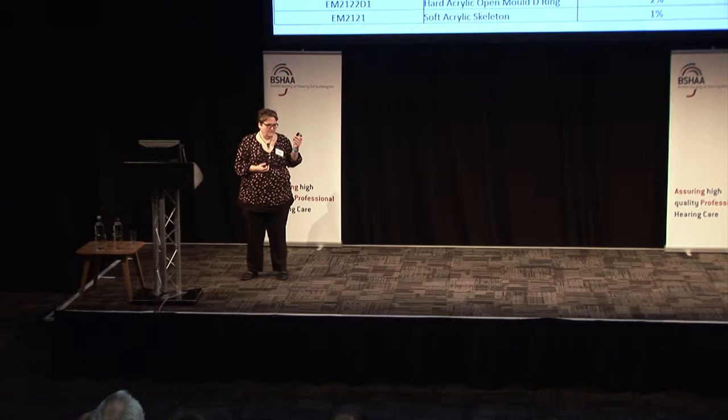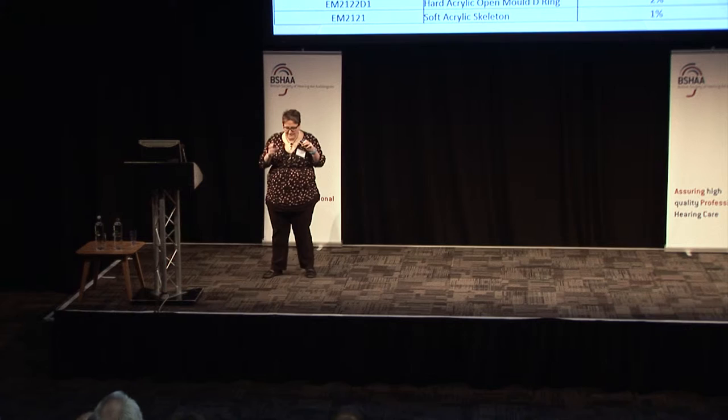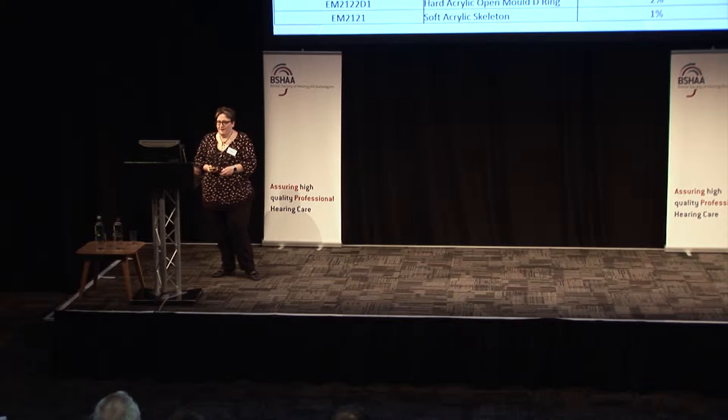Roughly how often should you replace the soft acrylic mold? Annually is what we would say is a minimum. If somebody takes a mold out and it's yellow, I will automatically make them a new one. I'm everybody's budget nightmare, if I'm honest, but that's what you get from me.